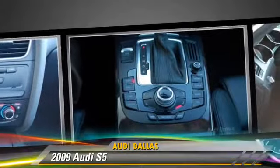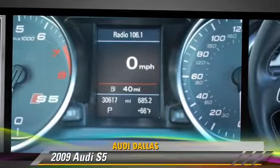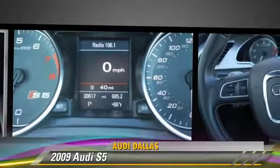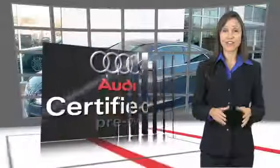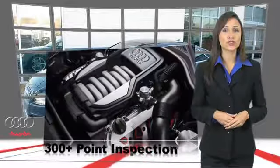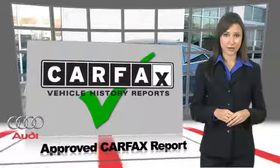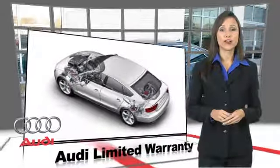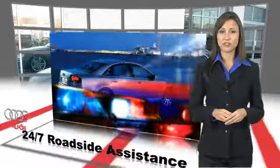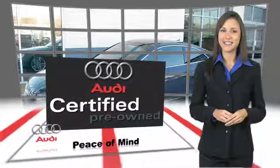Give us a call to schedule your test drive today. There are 300-plus reasons the Audi Certified Inspection is the industry's most rigorous. No other manufacturer puts the certified cars through a tougher examination. All certified cars are also backed by first-rate service and support. Audi Certified Cars — Performance and Peace of Mind.